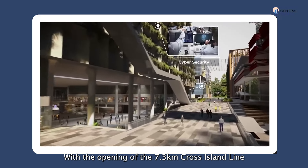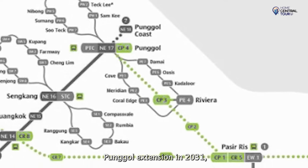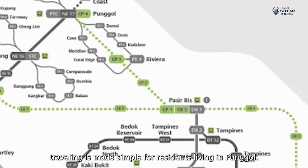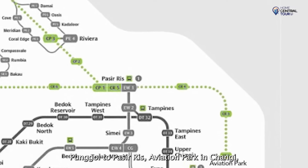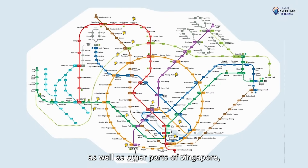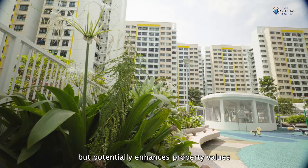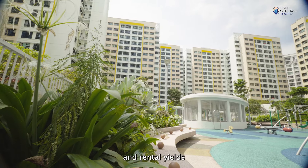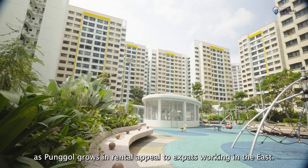With the opening of the 7.3km Cross Island Line Ponggol extension in 2031, travelling is made simple for residents living in Ponggol. Running through Ponggol to Pasir Ris, Aviation Park in Changi, as well as other parts of Singapore, this not only brings about greater convenience, but potentially enhances property values and rental yield as Ponggol grows in rental appeal to expats working in the east.